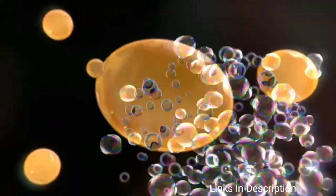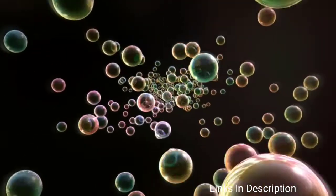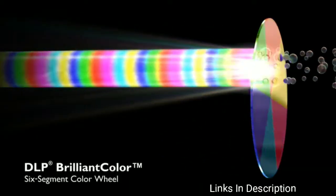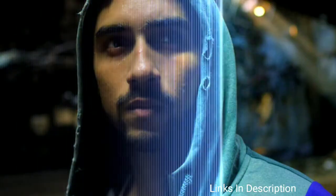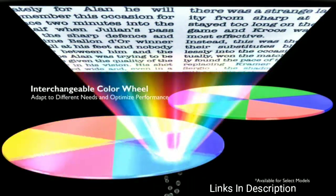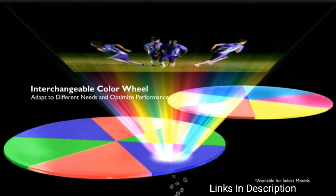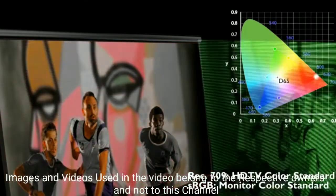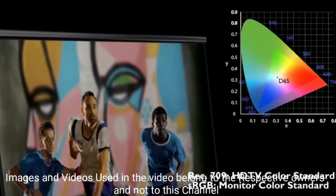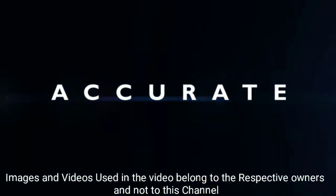BenQ ST2050A Home Theater Projector. This projector has a strong balance between price and performance without breaking the bank. It delivers full HD content at a reasonable price, with excellent contrast ratio, realistic-looking picture quality, and super brightness. It offers easy setup, 3D support, two HDMI ports, and lets you connect your smartphone wirelessly. The ST2050A can display images with a diagonal of up to 100 inches by being only 8 feet away from the screen. It's a fine option with little fan noise, dark black shades, and impressive colors.